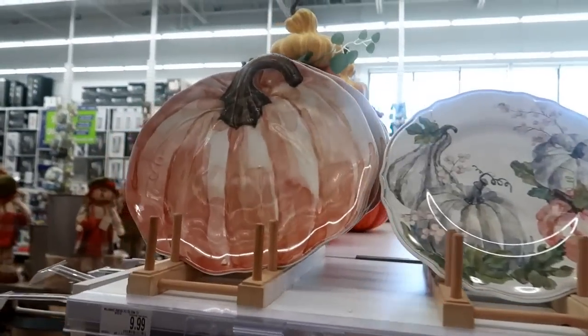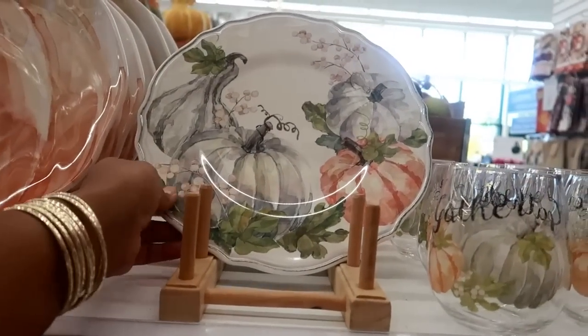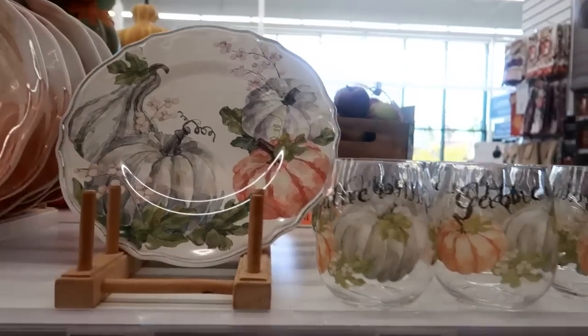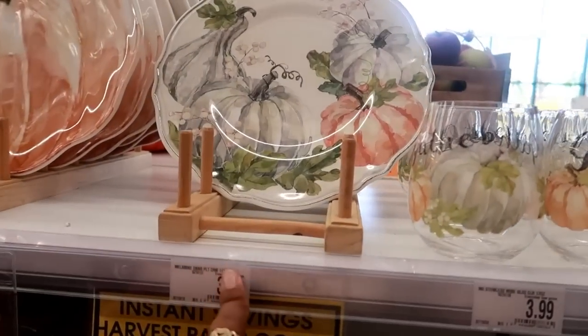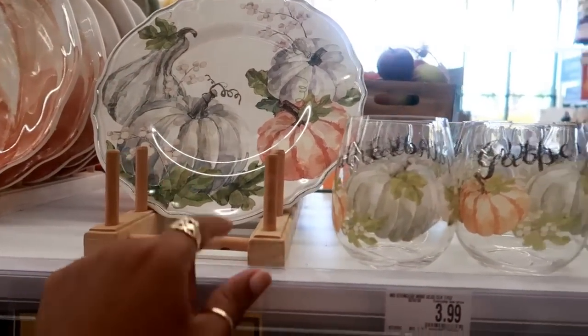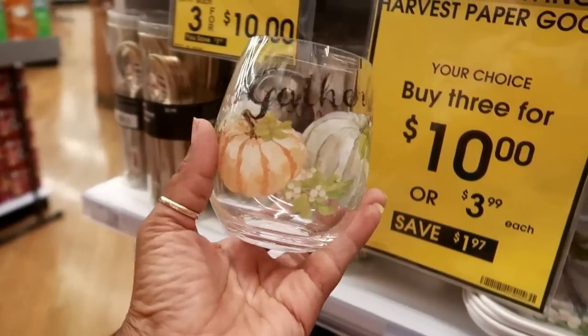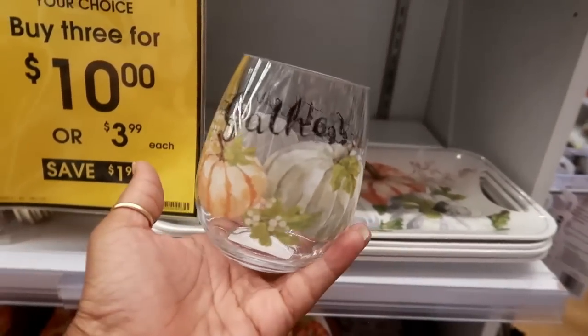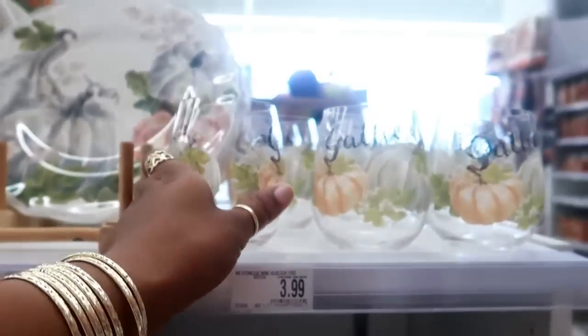This set right here is beautiful - $9.99 for that, it's like melamine. That's really pretty. I love that - $3.99. I really like these especially because they are plastic and not glass. Really nice - $3.99.